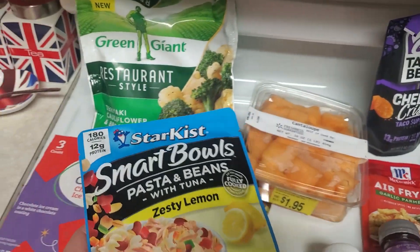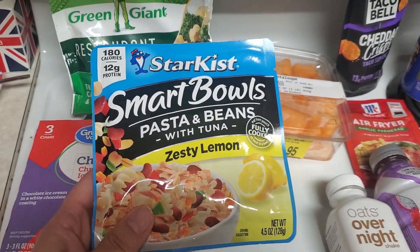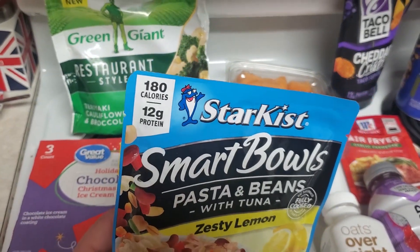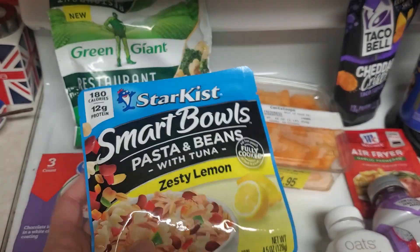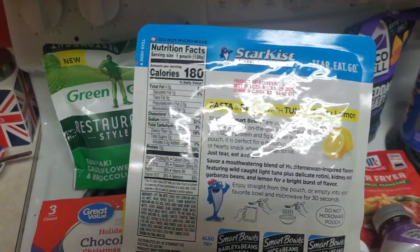This is Starkist Smart Bowls — pasta and beans with tuna. I've never seen this before. I got the Zesty Lemon flavor. It's 180 calories, 12 grams of protein. These were on rollback for $1.00, so I figured I'd give it a chance.